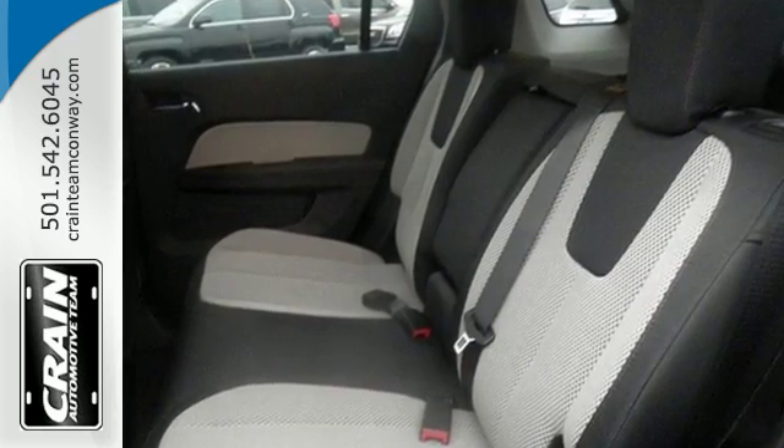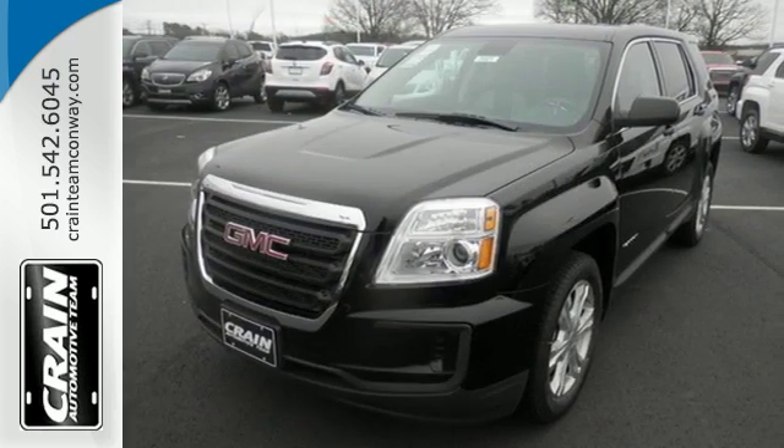This Terrain means business, just like you — a perfect match. Take it for a test drive today!